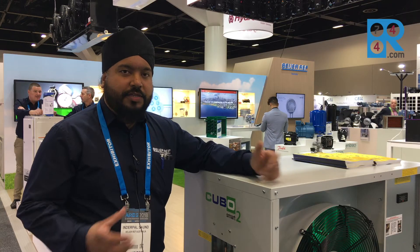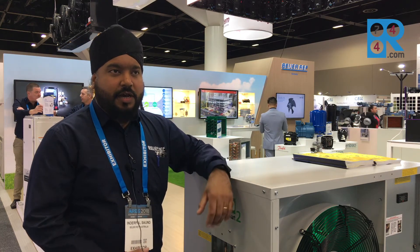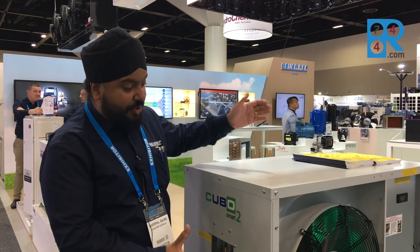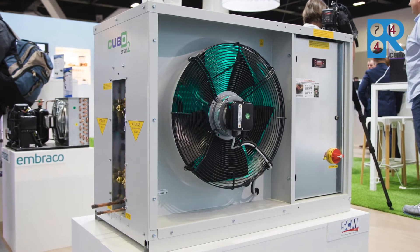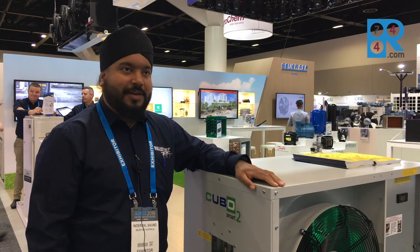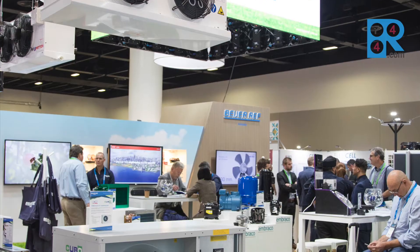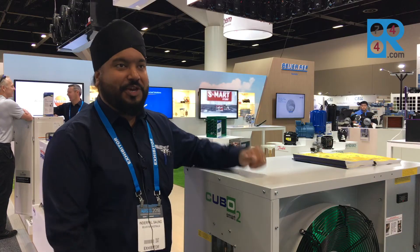The Cubio unit is one of our latest developments where we're using CO2 technologies now in a small format. We've got a condensing unit for small applications for hotels, convenience stores, one-off cool rooms, and now we can do it with a natural refrigerant in a small format. The response at ARBZ this year with the launch has been phenomenal. People have been coming up and saying, wow, it's such a small unit and we can do everyday refrigeration with CO2 now.